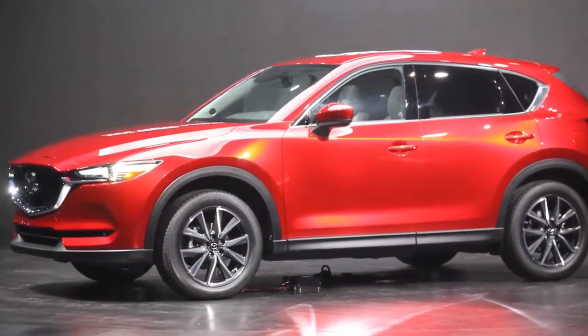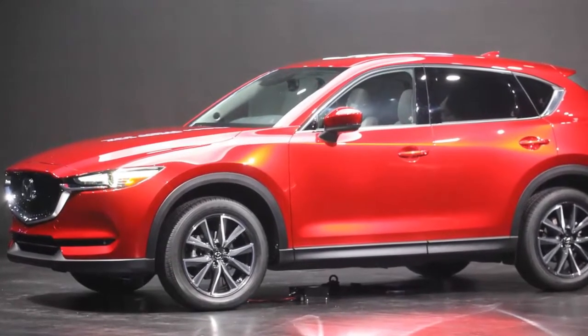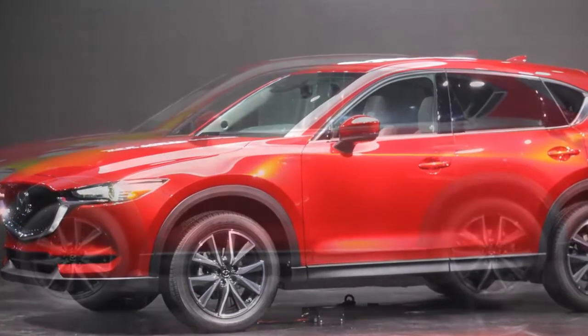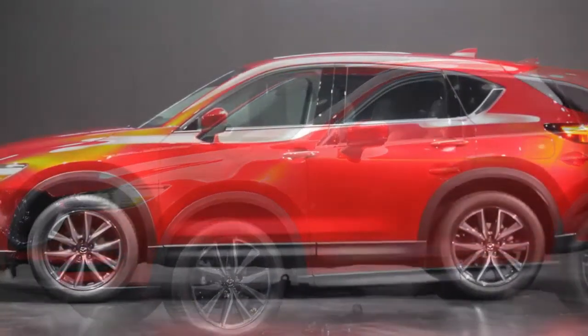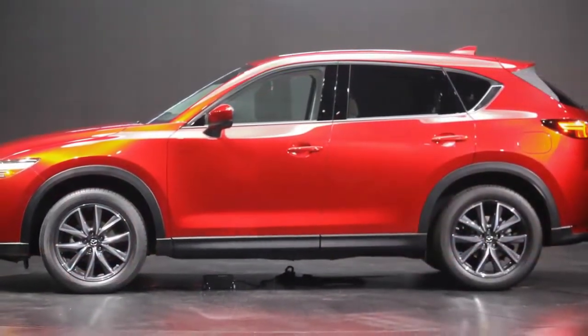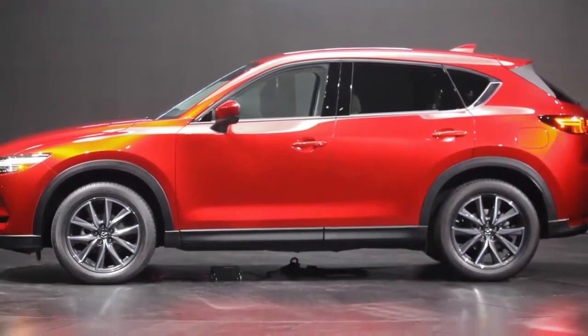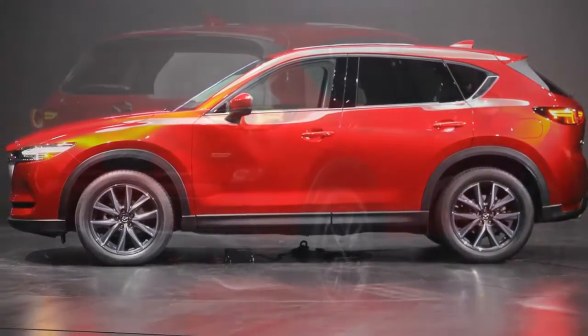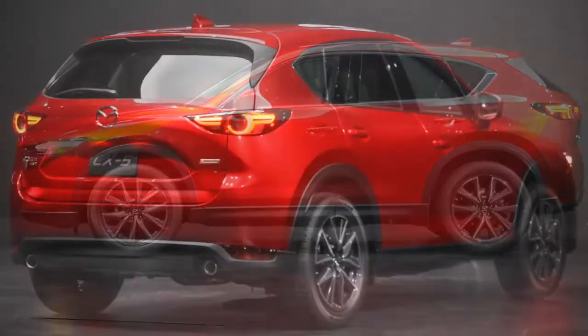Although the 2017 Mazda CX-5 may not be completely new, that's not a bad thing. Given our appreciation of the current CX-5's smooth ride, lively dynamics, and comfortable and ergonomically-friendly interior, the latest model's fresh looks and revised technologies may be changed enough to keep it one of our favorite compact crossovers.